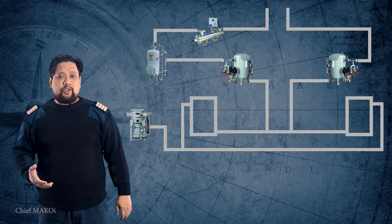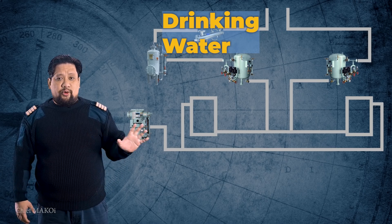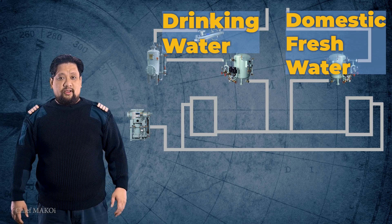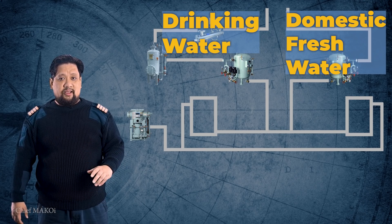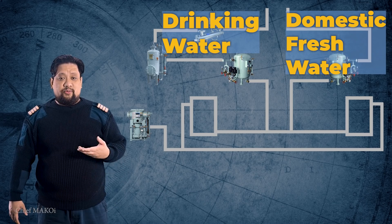Ships are required to have a dedicated drinking water line, which is separate from the domestic freshwater line. They are designed to carry potable water, and regulations are very strict in making sure that the drinking water line is isolated with no possibility of cross flow from the domestic water line.